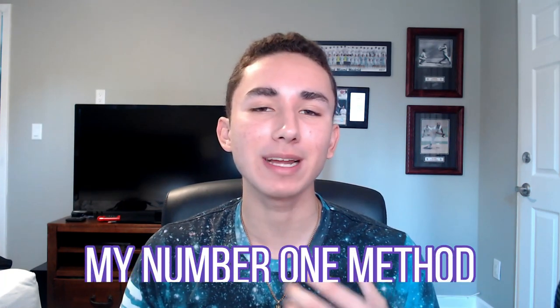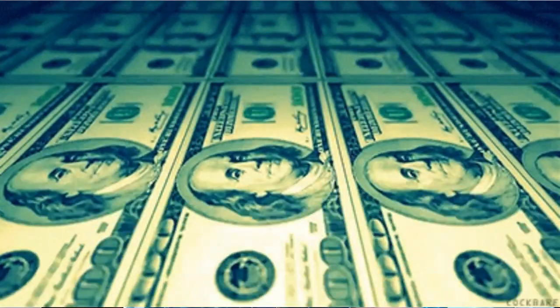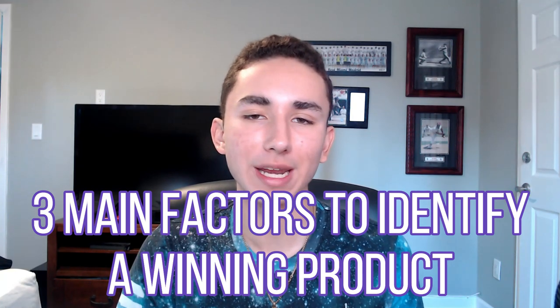Today we're going to be covering what is my number one method of doing product research, and we're going to cover three main factors you should be looking for when trying to find winning products. This method has helped me find five and six figure a month products consistently every single month. I understand that's a big claim, but I'm going to back it up right now as we hop into the Google Doc and you're going to see my three main points that I personally use for finding winning products.